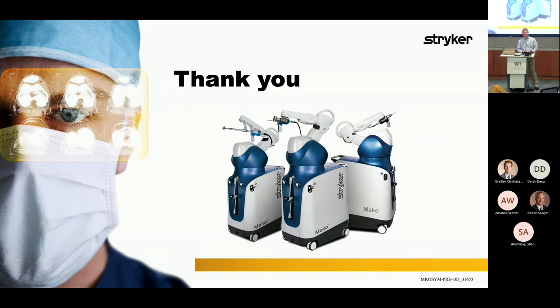Question — you're right here in Kalamazoo, how many systems are there locally? Are they at Borges? At Bronson? Does the medical school have any? That's a really good question, which is code for I have no idea. Also worth noting — da Vinci is a soft tissue robot, and this is a hard tissue robot.